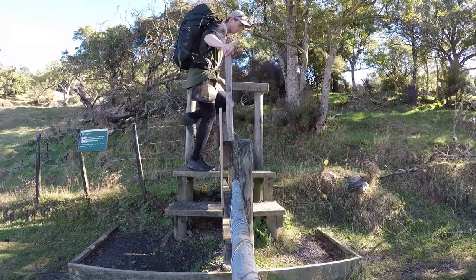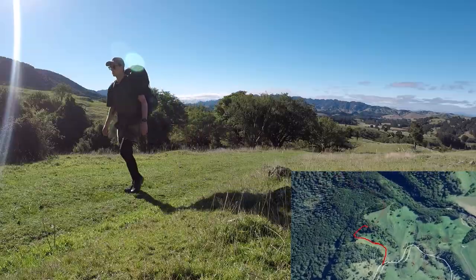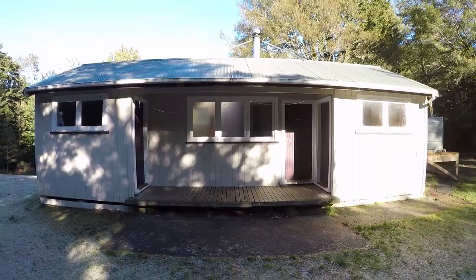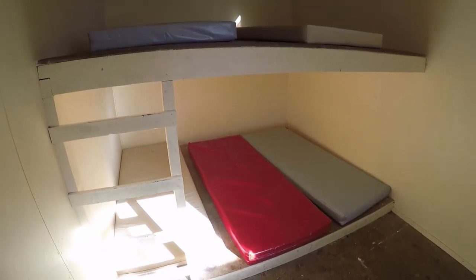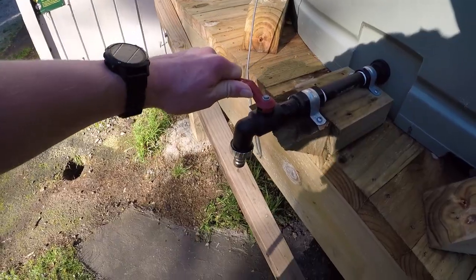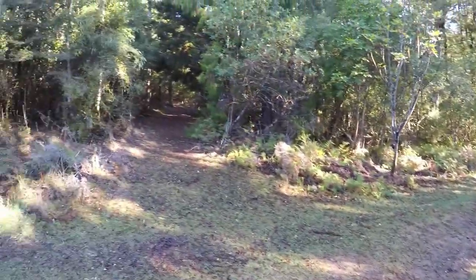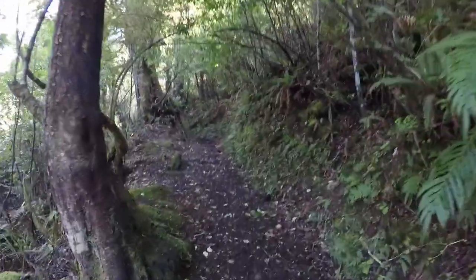A quick hop over a fence stile leads you up the start of the track which rises through grazed farmland right up to the bush edge. Not far from here is Triple X Hut, a great base camp to the ranges with 12 bunks, a wood stove, a long drop and a large water tank. Also close by is the Swamp Track, an easy one hour loop that explores mature native forest and swampland at the base of the ranges.